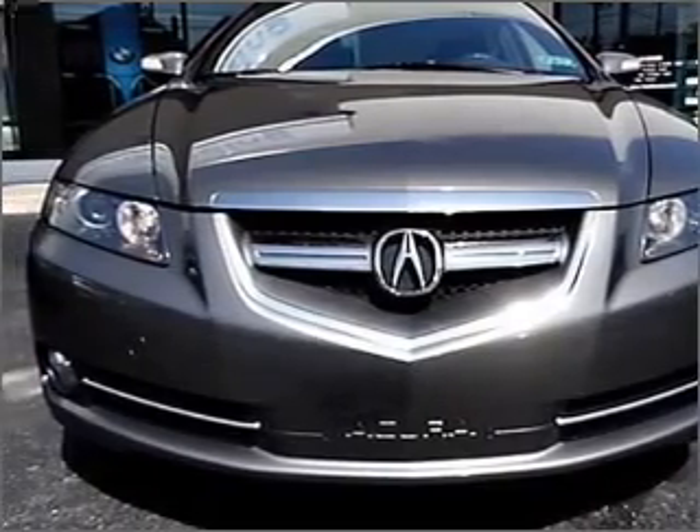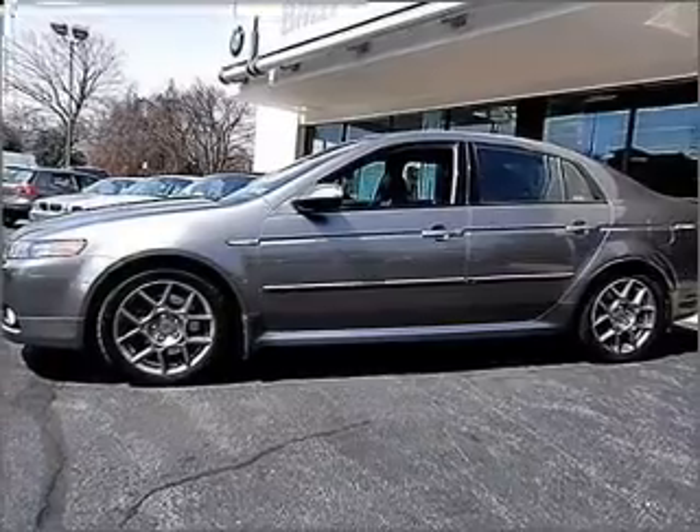With a reliable six-cylinder engine connected to a smooth-shifting five-speed automatic transmission.